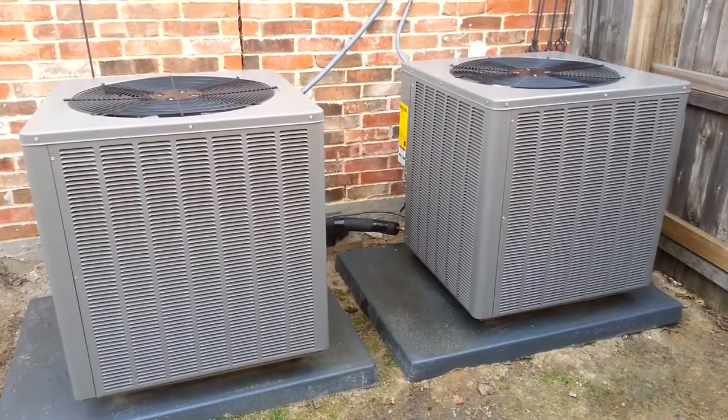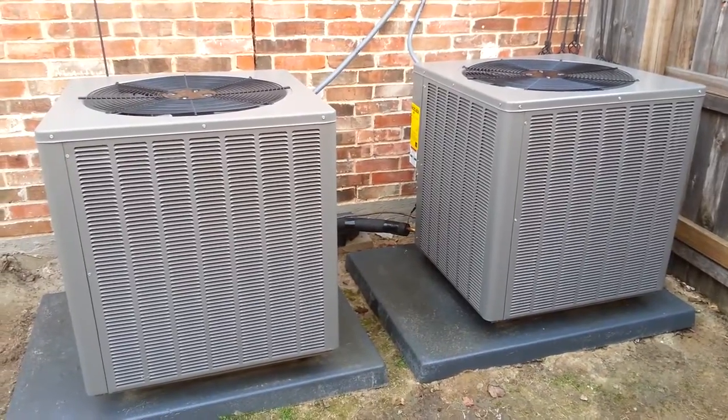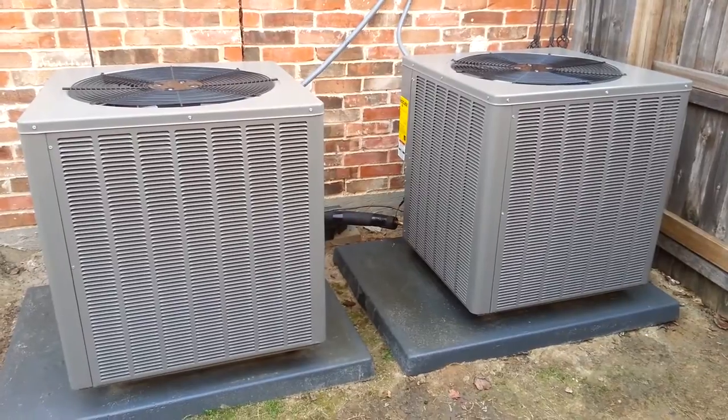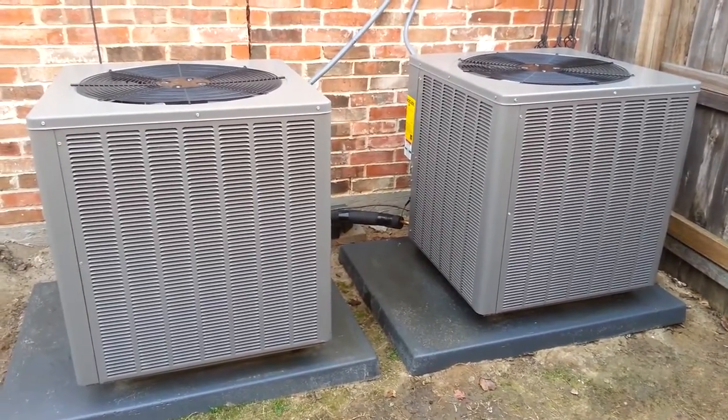Hello, my name is Terry. I'm with Cold Truth Air Conditioning out of the Colony, Texas. We are looking at two Rheem 14 AJM condensing units. These are 14.5 SEER units when matched with a regular furnace.